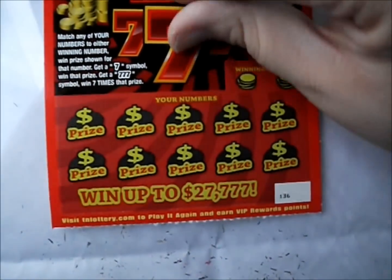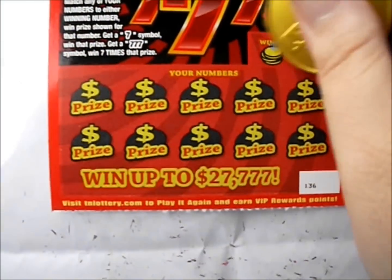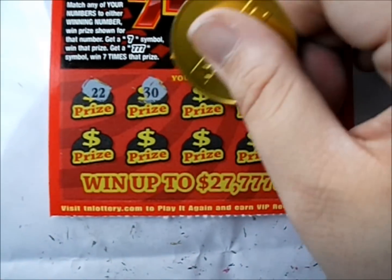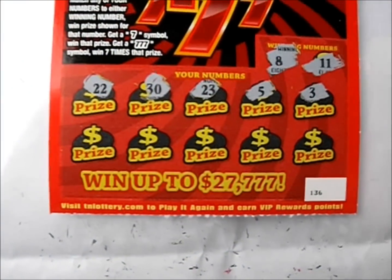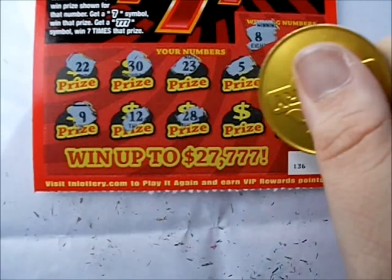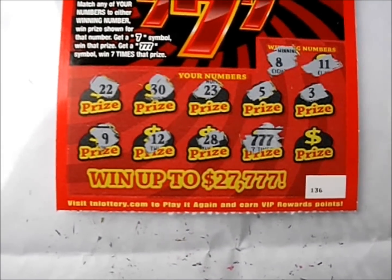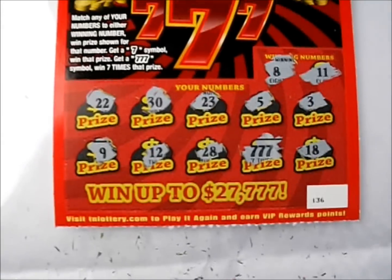Let's see what we can do with this second one here. Winning numbers are 8 and 11. Let's see if we have any 8s or 11s. There's a 22, a 30, a 23, a 5, and a 3 — no good on that line. There's a 9, a 12, a 28 — and ooh, we've got a 777 symbol for 7 times the prize! Very interesting. Let's see what this next one is — that's an 18, no good.